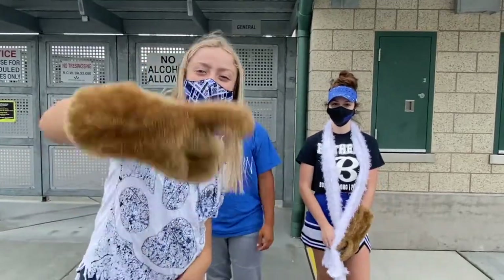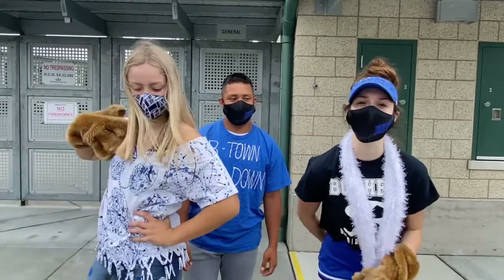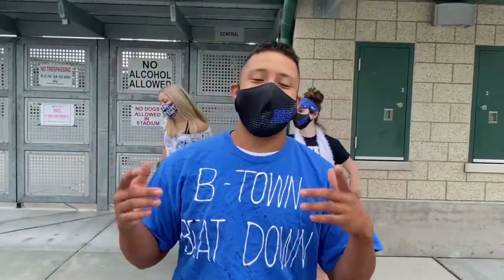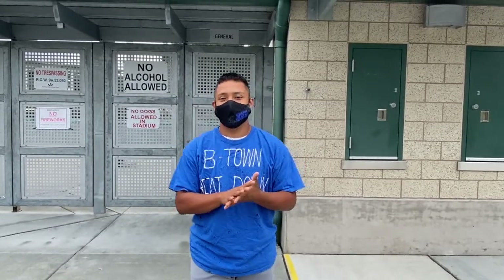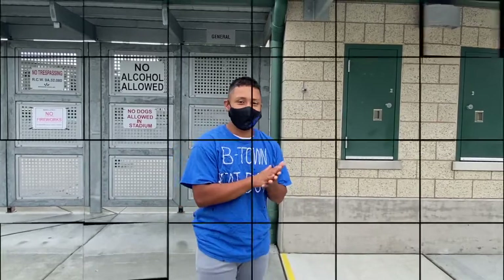Now we're going to tell you about first and second row. Each game, it's a pop — show up in your most spirited outfits so you can be close to the football players! I'm Edwin, I am a CE this year. I play fullback and middle linebacker, and the whole football team loves when you guys come out and support. You guys keep the stadium packed — especially come out with your spirit gear.